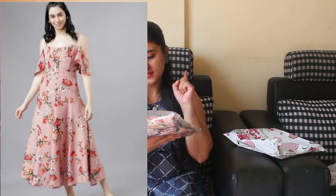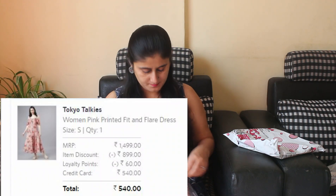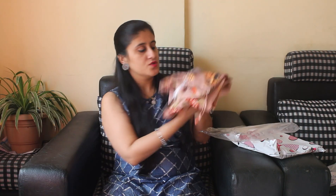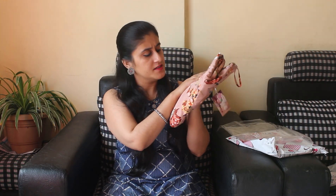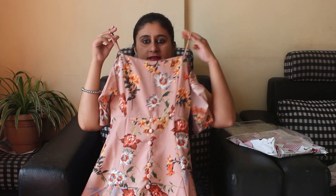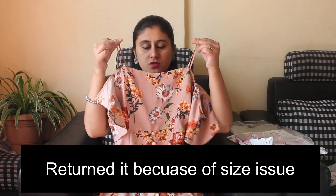The first dress is from Tokyo Toki's. This is a peach color dress. The actual price is 149 rupees, and I got it for around 500 something — the price will be added on screen. This is a cold shoulder off-shoulder type dress.